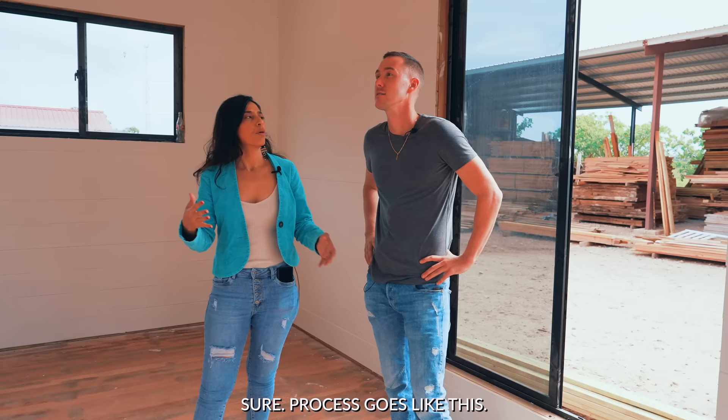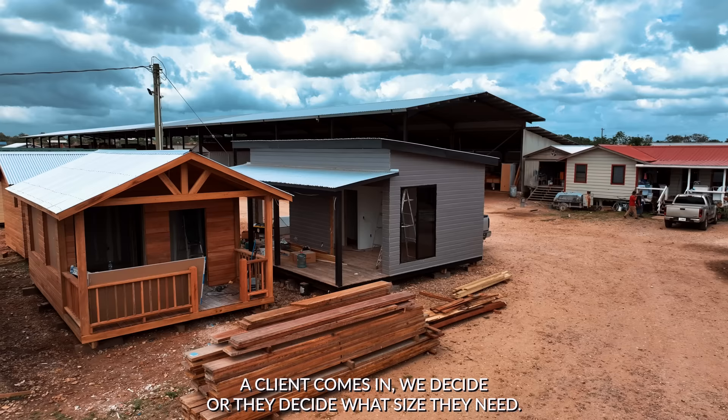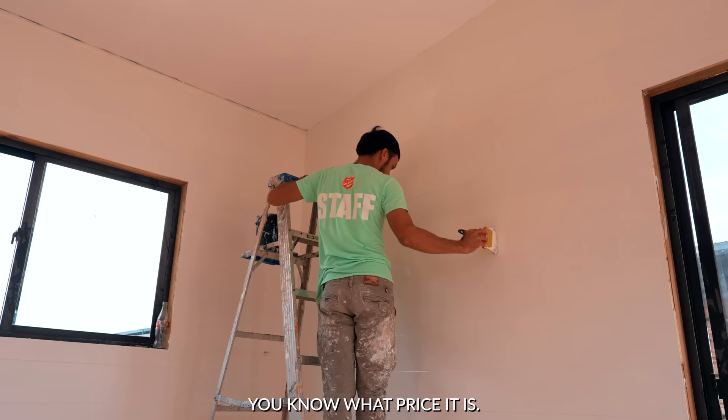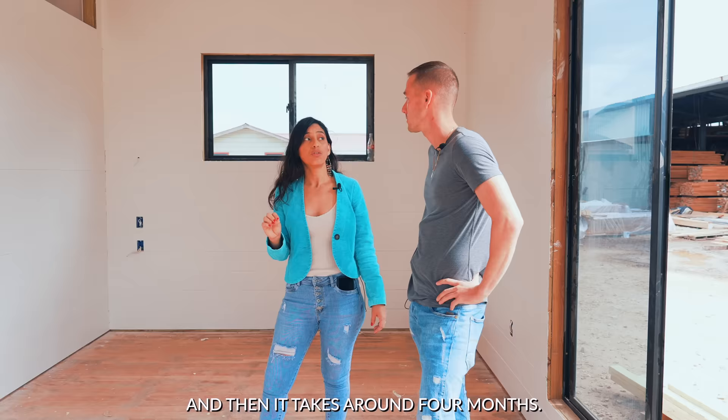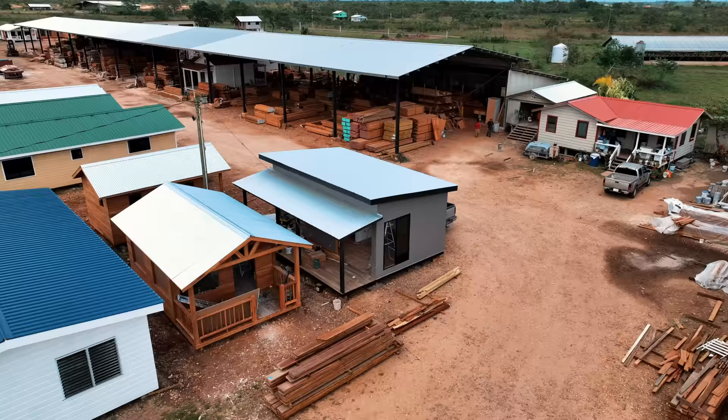The process goes like this: a client comes in, they decide what size they need and what price it is, depending on the installation, subfloor, and all those things. Then it takes around four months. There are two styles — this modern shed roof style, and then we're going to take a look at the gable style.